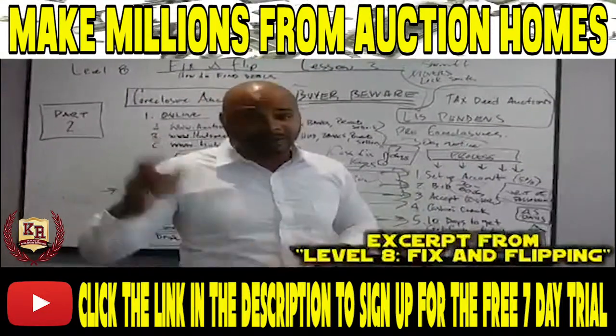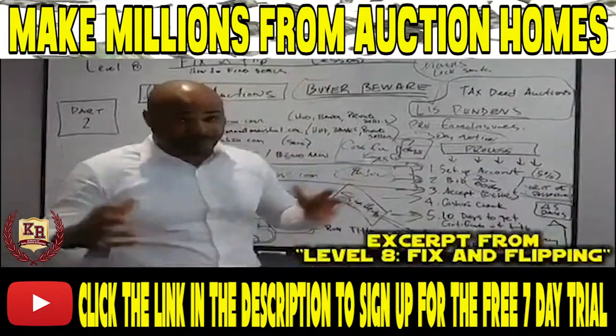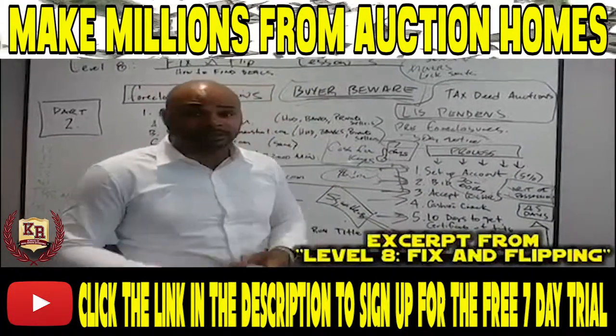Click the link in my bar right now if you want to learn how to buy auction properties and learn how to be a real real estate investor.